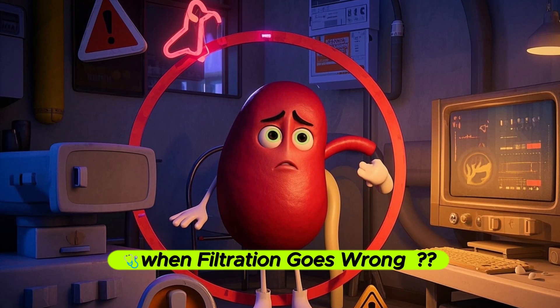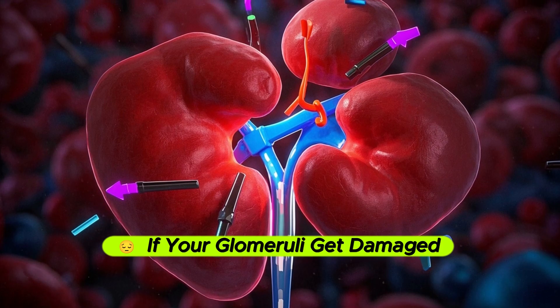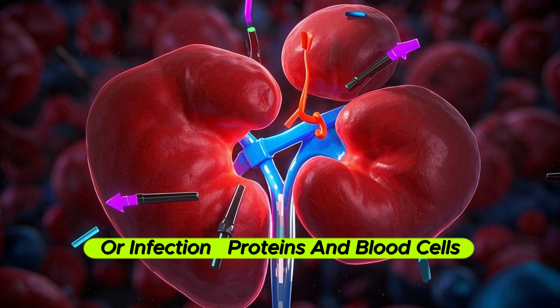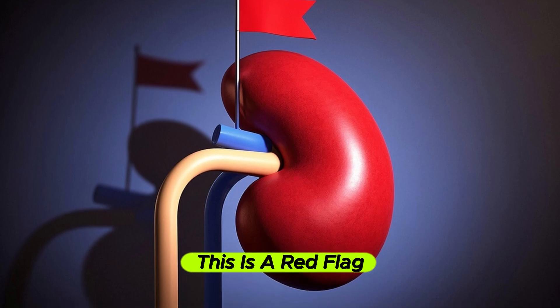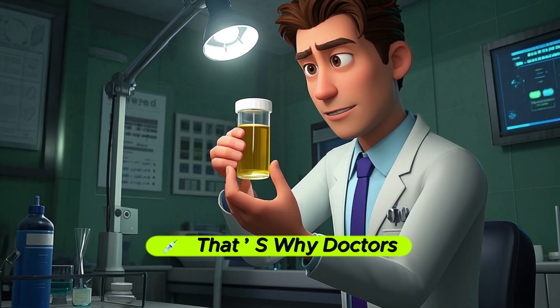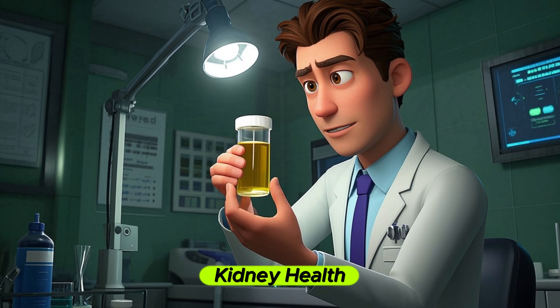But what happens when this process fails? If your glomerulus gets damaged — through diabetes, high blood pressure, or infection — proteins and blood cells may start to leak into the urine. This is a red flag and can lead to kidney failure. That's why doctors often test urine for protein or blood as clues about kidney health.